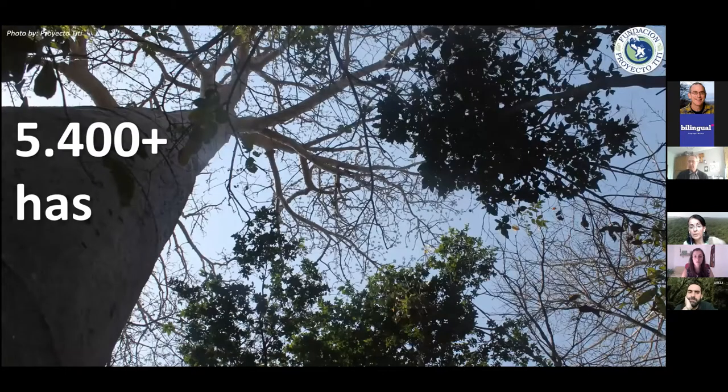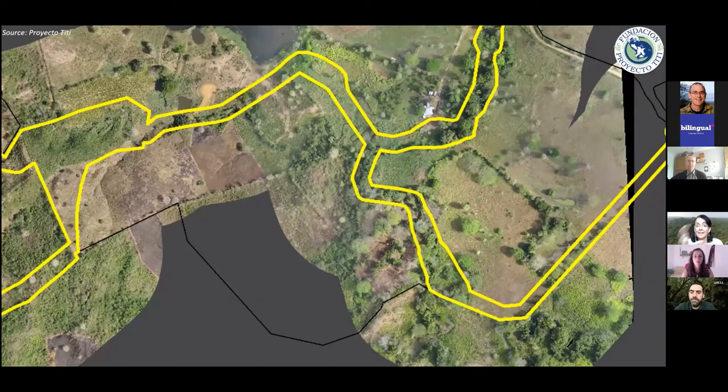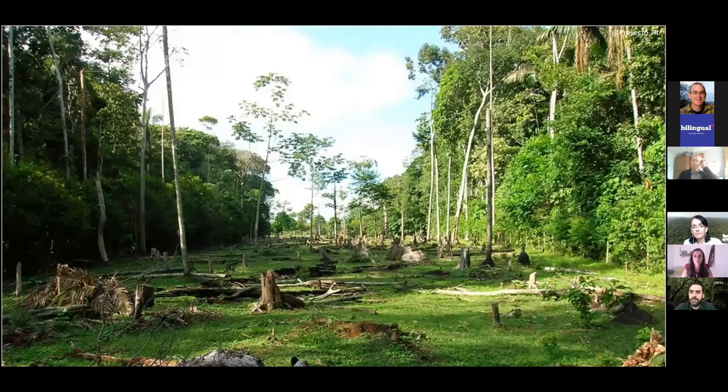Our second pillar is forest conservation, which has three legs. One is working with environmental authorities to designate public protected areas — we've been able to create four protected areas totaling 5,400 hectares. We also have our own private reserve that has grown to 260 hectares. And because of habitat fragmentation, we are creating and connecting isolated forest patches like green highways on farmers' lands, since cotton-tops never come to the ground and need continuous forest.